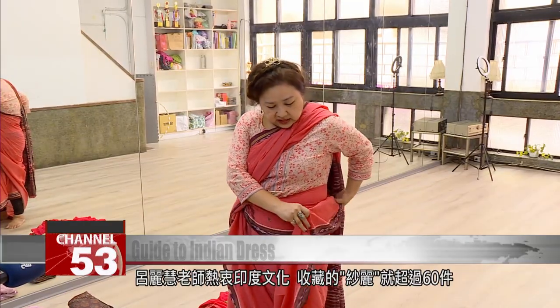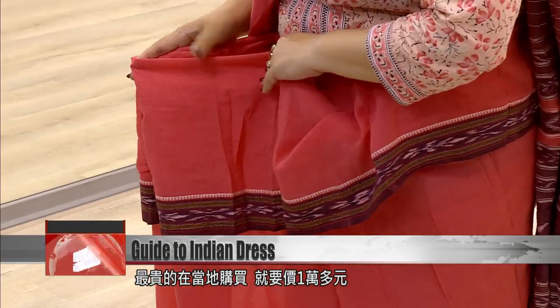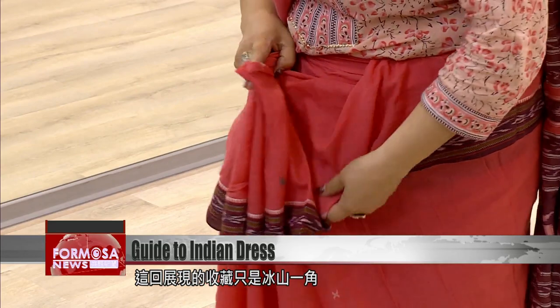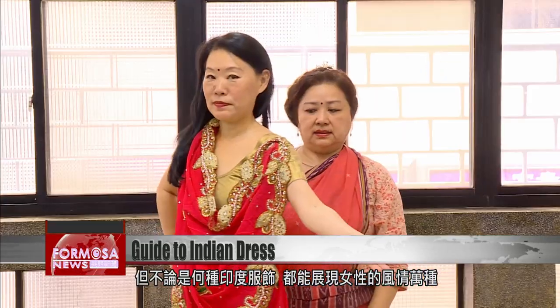As a lover of Indian culture, Lu has collected more than 60 saris. The most expensive she bought in India for more than 10,000 NT dollars. When it comes to the beauty and artistry of Indian dress, our catwalk today was just the tip of the iceberg.